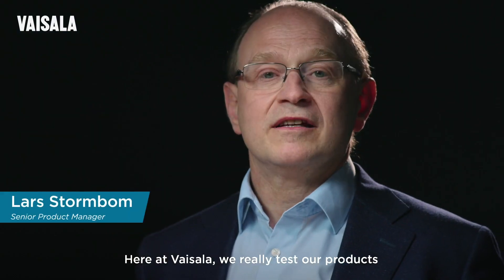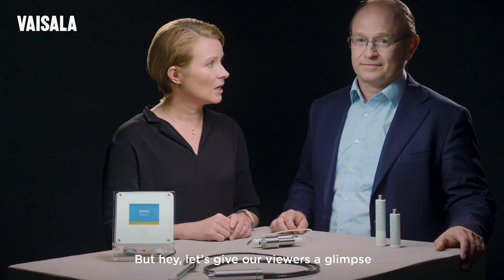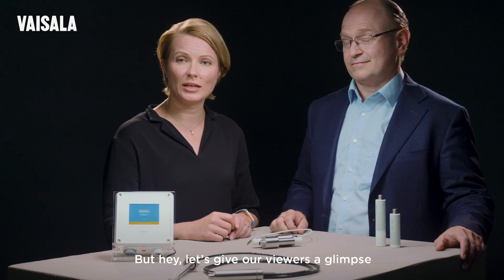Here at Vaisala, we really test our products in demanding environments before launch. But hey, let's give our viewers a glimpse of the Indigo product family.